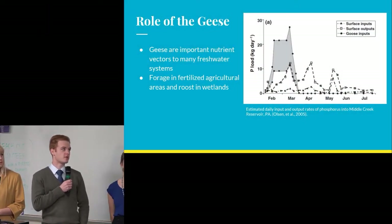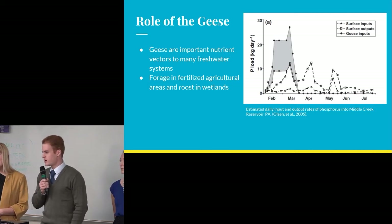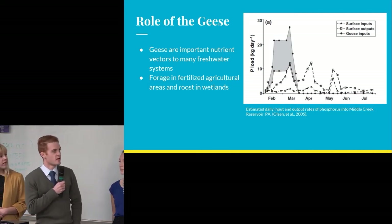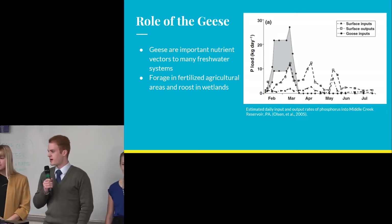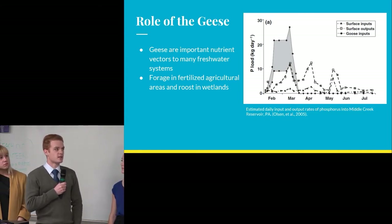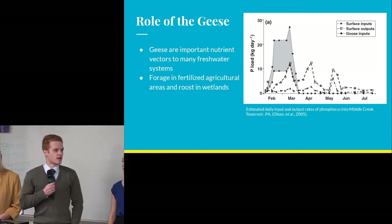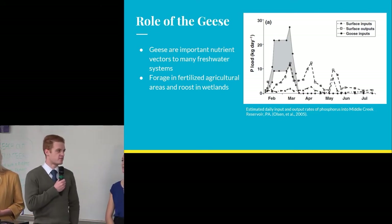The main focus of our project was the role of geese in the phosphorus concentrations of the lake. It's been found at lakes throughout the world that geese and other waterfowl are important and very significant nutrient vectors to freshwater systems. At a reservoir in Pennsylvania, geese during the winter months were by far the largest importers of phosphorus to the system — this is not unusual, especially with small man-made lakes. The reason geese import so much phosphorus is they forage in fertilized agricultural areas, golf courses, and ornamental areas, then import that phosphorus via their fecal matter to the lake.